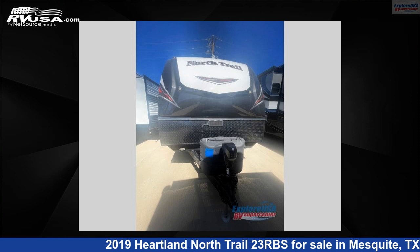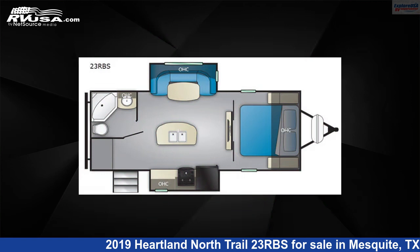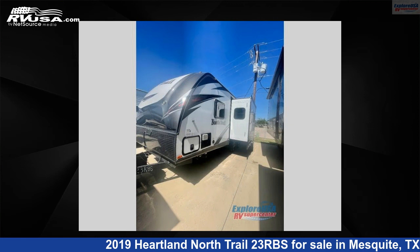This 2019 Heartland North Trail 23RBS is a travel trailer RV. It is located in Mesquite, Texas, 75150 and is offered for sale by ExploreUSA RV Supercenter, Dallas, Texas.